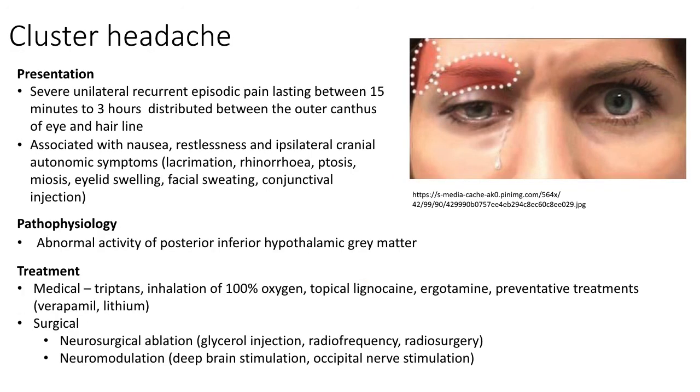Cluster headache is a unilateral severe pain syndrome, sometimes described by patients as a knife being driven in through a point between the outer canthus of the eye and the hairline. It lasts between 15 minutes to 3 hours, and reoccurs at least once every other day and up to 8 times a day. It is usually associated with nausea, restlessness and ipsilateral cranial autonomic symptoms such as lacrimation, rhinorrhoea, ptosis, miosis, eyelid swelling, facial sweating or conjunctival injection. The condition has an episodic character, with headache periods lasting two weeks to three months, separated by at least one month of remission. The pathophysiology is not well understood, but the current hypothesis is that the pain is caused by abnormal activity of the posterior inferior hypothalamic grey matter.